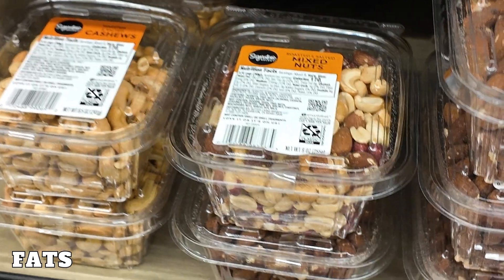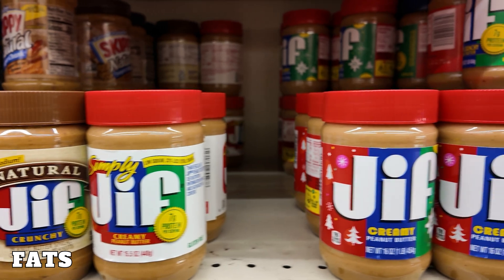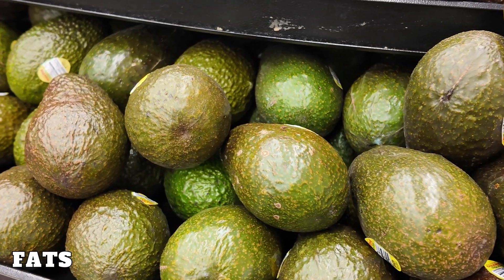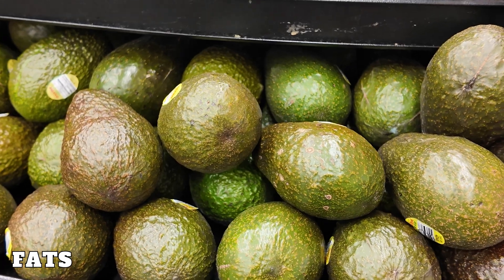Fats are stored energy and are crucial for hormone production and cellular function, and often get a bad reputation. However, they're necessary to include in your diet in the proper portions so your body functions correctly.